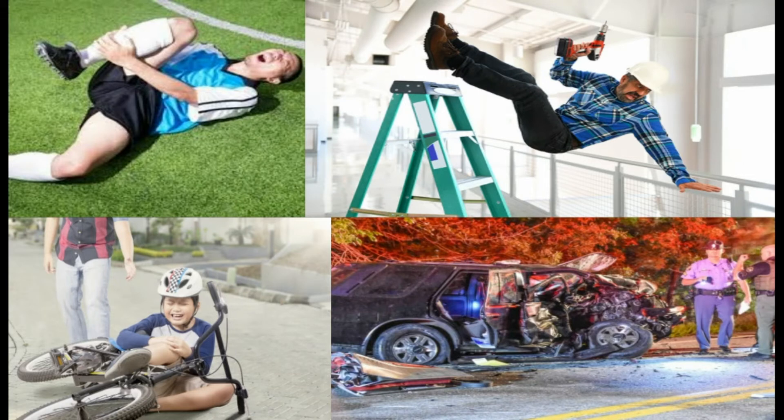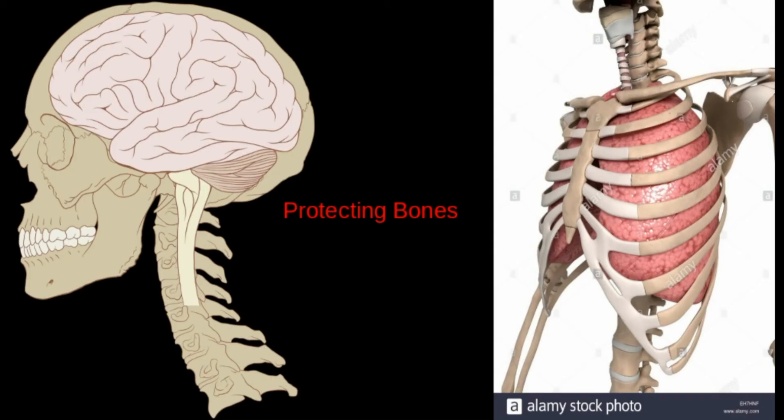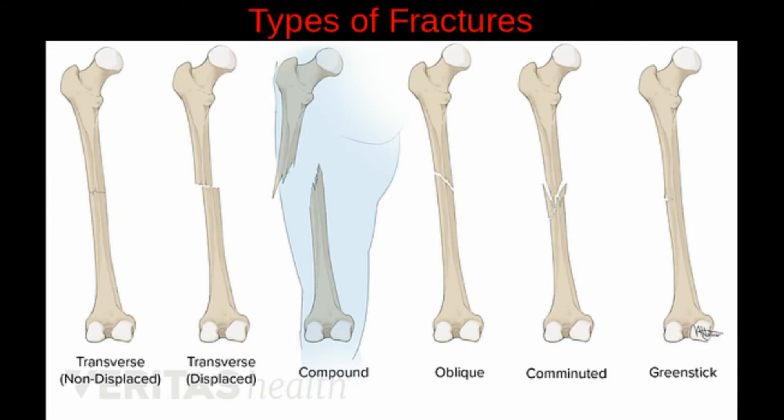Although a broken bone is bad for your body, it can be a good thing if that bone's job was to protect your internal organs, like your rib bones or your skull. According to sports-health.com, there are five different ways a bone can get fractured.